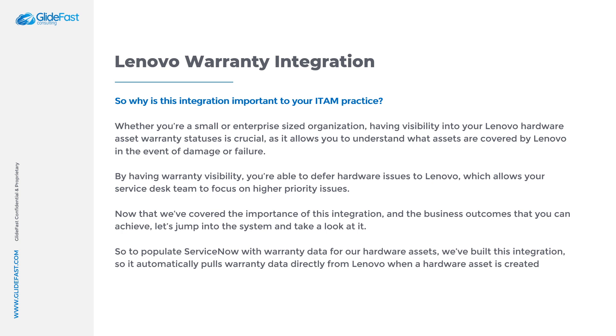This ensures your assets will always have all warranty information available. In order to successfully pull warranty information into ServiceNow, each of your Lenovo asset records need to have a valid Lenovo serial number in the serial number field. Typically, Lenovo serial numbers are alphanumeric and consist of seven characters. From a development best practice standpoint, we've built this integration to use the out-of-the-box contracts module to store the warranty information, which allows us to store and display multiple warranty line items for each Lenovo hardware asset in our system.